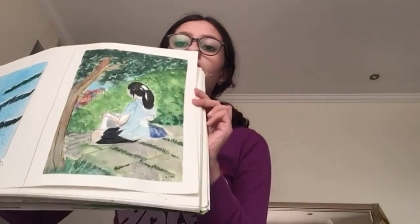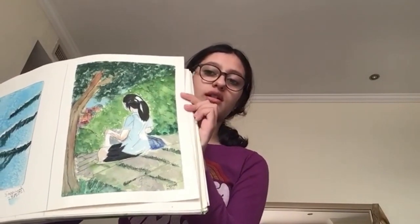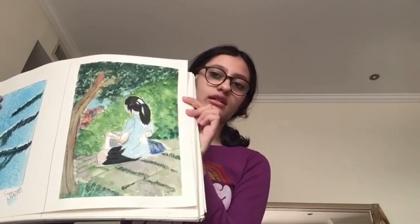And today I did this artwork, which is a girl — it's watercolor. Those other ones were all acrylic. But it's a girl sitting in like a green area.